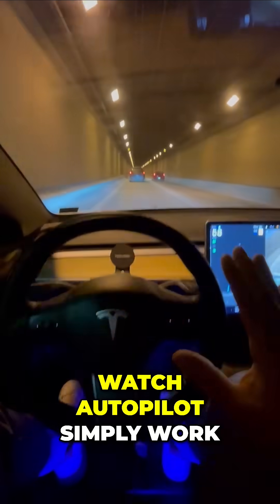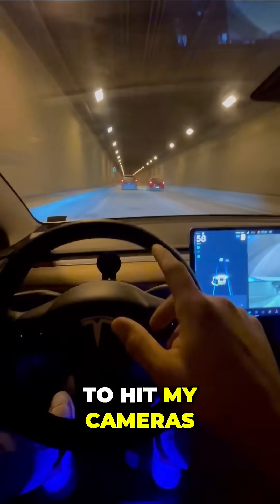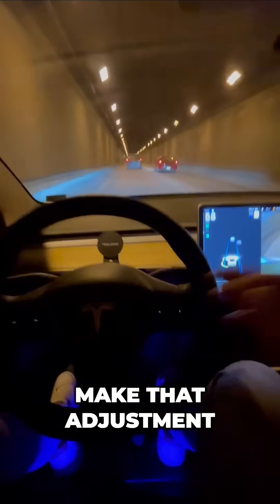Watch autopilot simply work — even in this tunnel. Once I exit, the sun is going to hit my cameras. I'm going to see if my Tesla can make that adjustment.